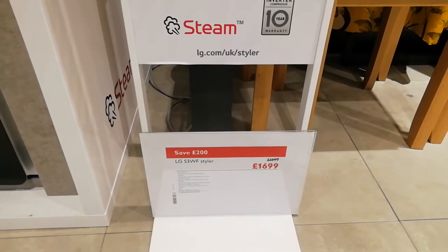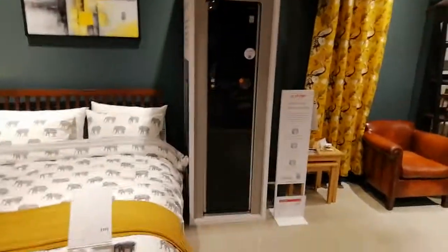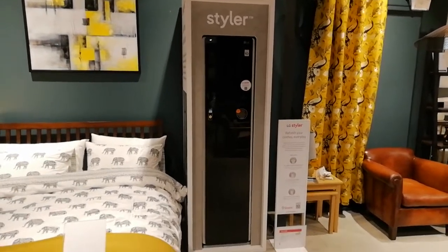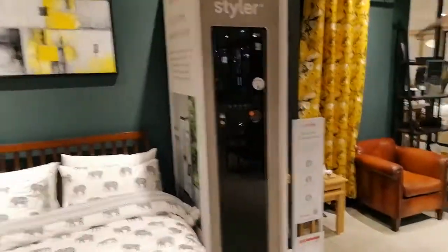We're in John Lewis in Oxford in the Westgate Centre. I'll take you out and we'll go for a walk. It looks like something you'd keep Han Solo in, or some kind of cryogenic freezer — if you want to save yourself for future generations, pop in there, take a sleep, wake up when all this has blown over. That would be useful.